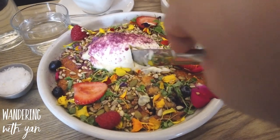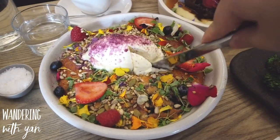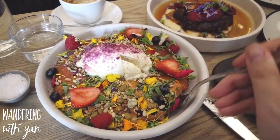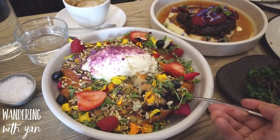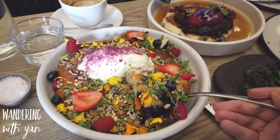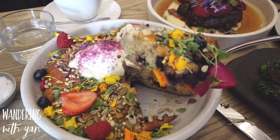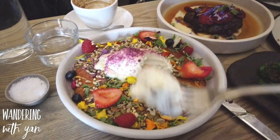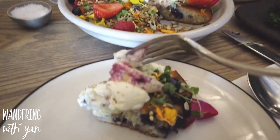And here we have the ricotta hot cakes. I've had these at Top Paddock before and I absolutely loved it — I mean, how could you not? It's so insanely beautiful and the flavour lived up to standard, it was perfect. They are light and fluffy, though they are a bit on the heavy side so don't be too full when you get these. This was amazing, I loved it.